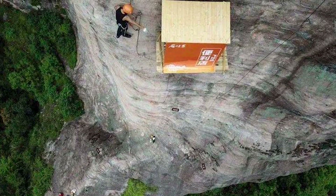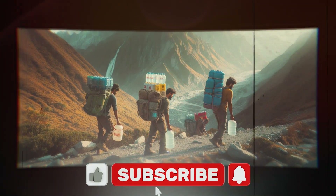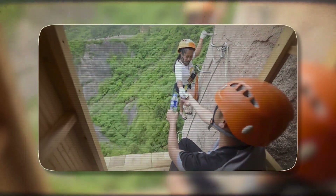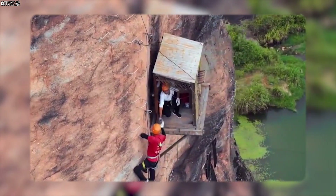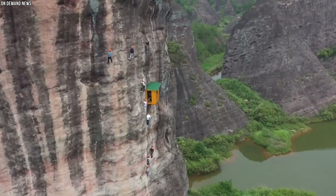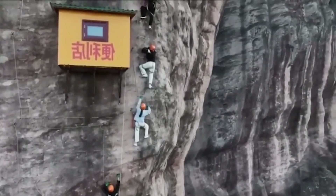But how do supplies even reach this remote store? Workers face the same steep paths that climbers use to navigate the region, hauling everything from water to snacks. Once at the base of the cliff, supplies are carefully lifted by ropes — a daily exhausting process. Only one staff member can work at the store at a time, spending their day handing out refreshments to brave adventurers before making the dangerous descent back to safety at the end of each day. Despite its remote and inconvenient location, the store has become a topic of conversation across the globe — a symbol of human cleverness and the incredible lengths people are willing to go to make even the most impossible ideas a reality.